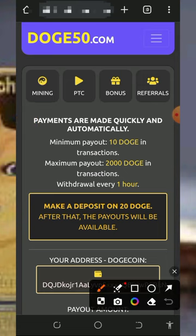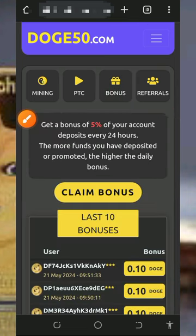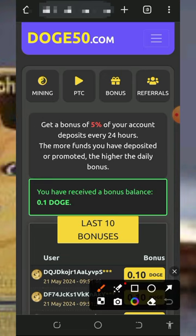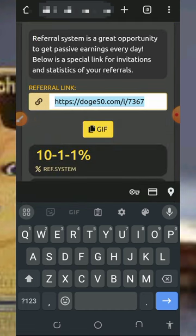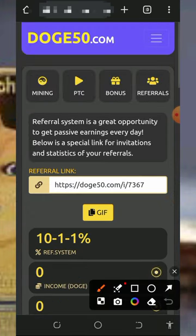Don't forget to check out the bonus section on the screen to claim your free bonus. You can earn up to 5% of your account balance or deposit. Tap on the claim button to claim your bonus, and you can come back after 12 hours to claim another. You can also earn from your referral link — tap on the referral section to get your own personal referral link, copy it, share it with friends, and earn 12% commission from their deposits and investments.